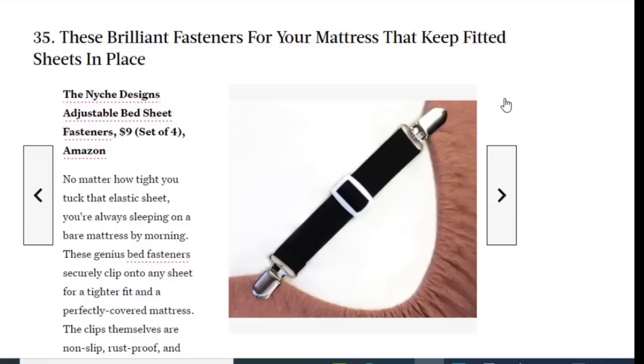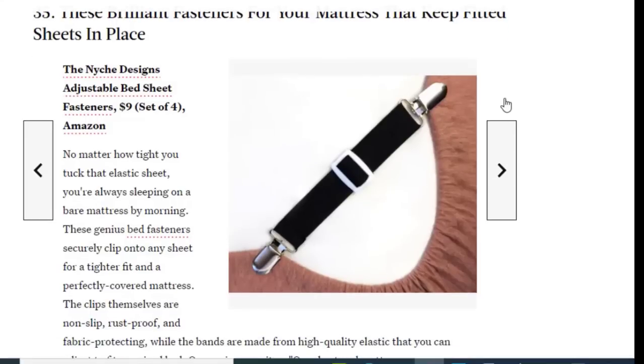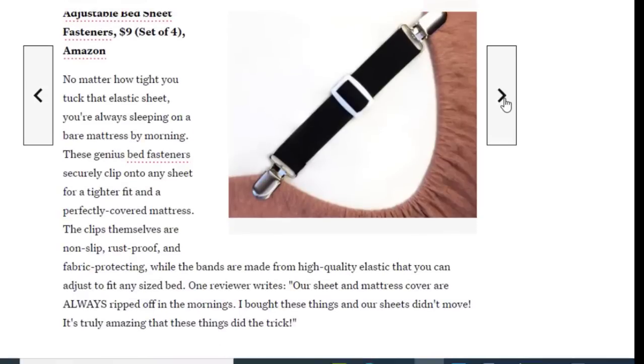Next we have brilliant bed fasteners for your mattress that keep fitted sheets in place, available on Amazon for just $9. No matter how tight you tuck that elastic sheet, you're always sleeping on a bare mattress by morning. These genius bed fasteners securely clip onto any sheet for a tighter fit and perfectly covered mattress. The clips are non-slip, rust-proof, and fabric-protecting, while the bands are made from high-quality elastic that you can adjust to fit any size bed.